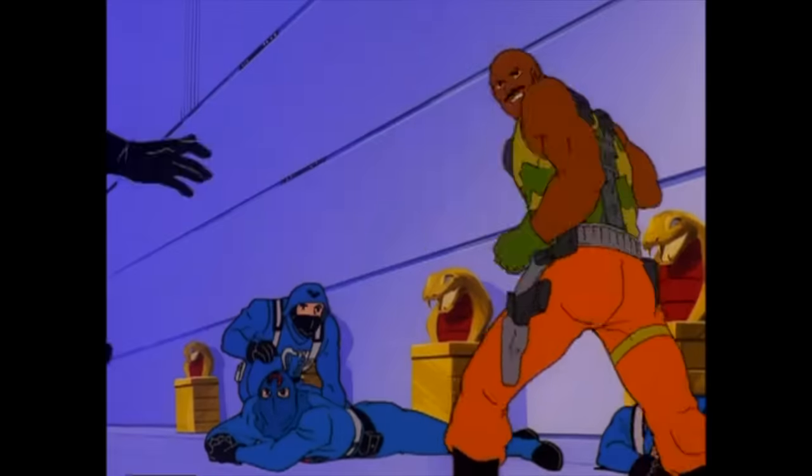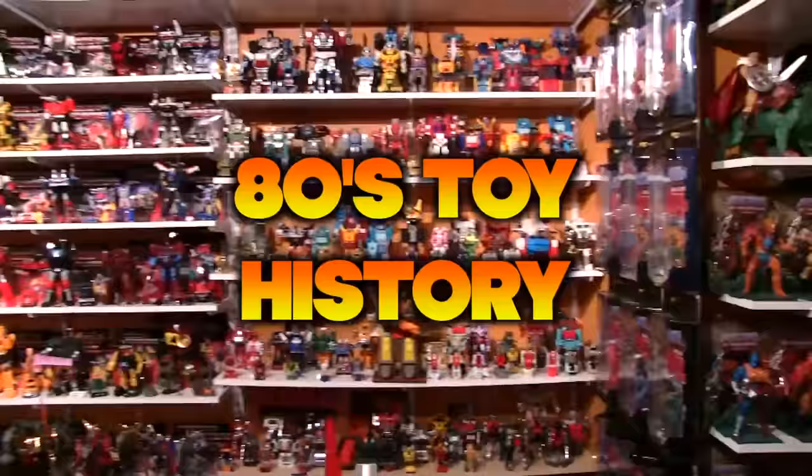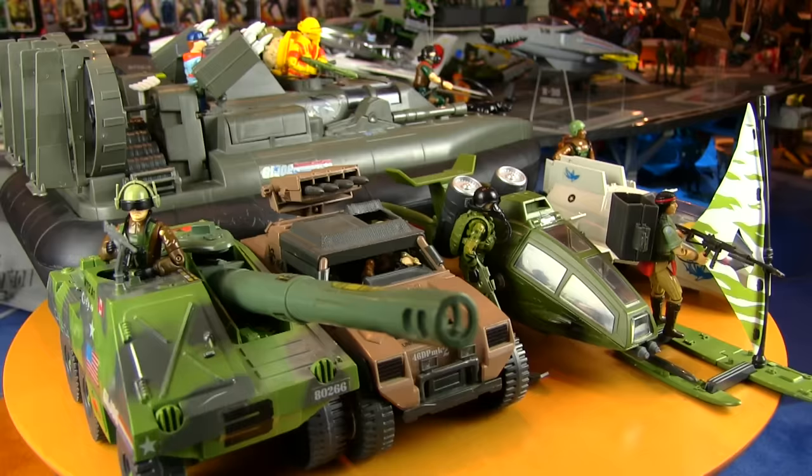Oh, he'll fight for freedom wherever there is trouble — G.I. Joe is here! Yo Joes, time for another real American hero history lesson on the history of G.I. Joe.